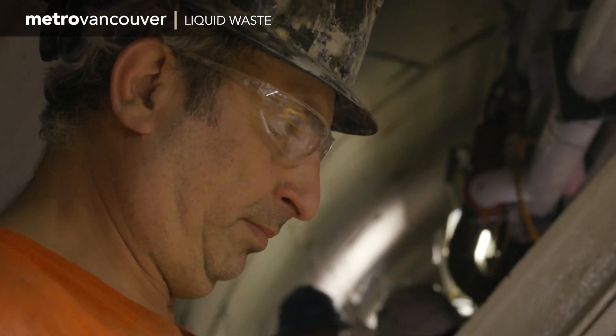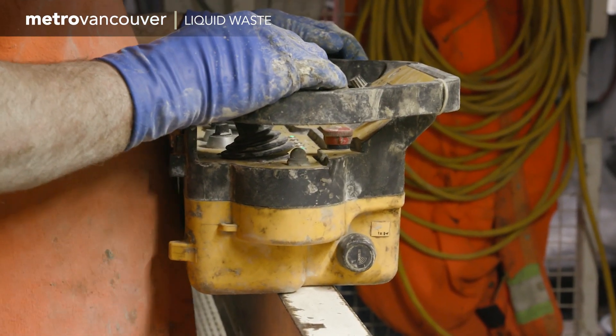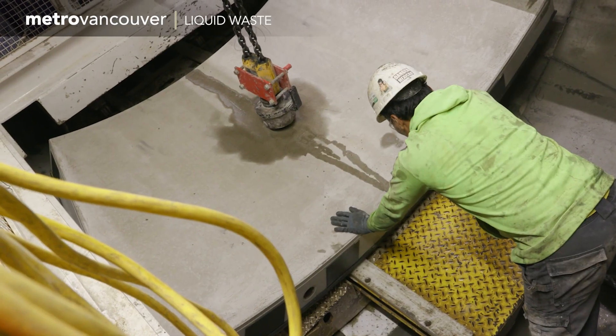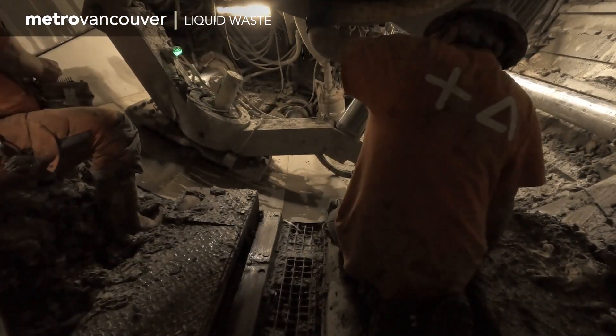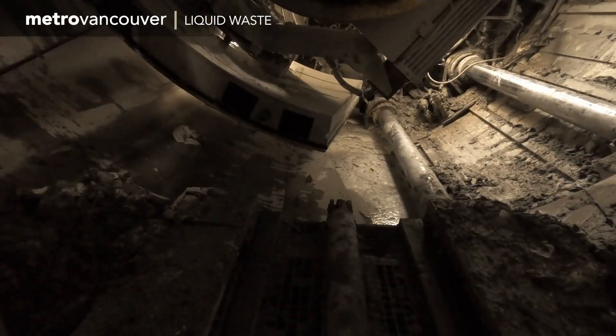Each ring of the tunnel lining is painstakingly built. The concrete ring segments are conveyed to the front of the tunnel boring machine, then they are slowly lifted and fitted into place to form the finished ring. Each ring takes 30 to 60 minutes to build and the machine advances an average of 10 meters a day.